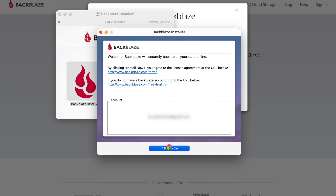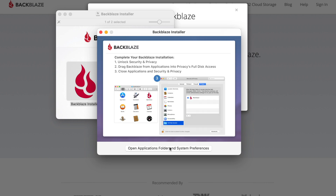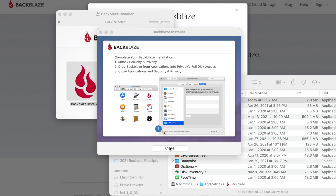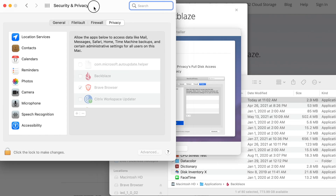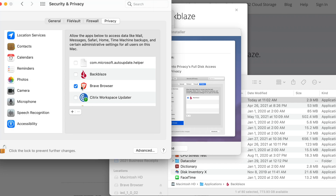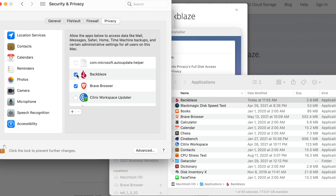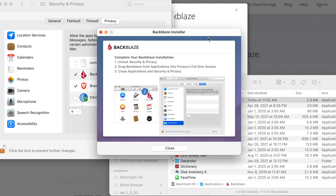This installation process should just take a couple of minutes, but you're probably going to have to accept a couple of permissions. Backblaze is saying that it wants full disk permissions — you want to go ahead and do that so that Backblaze can back up everything on your computer. Click the button, it's going to open up the Applications folder and Settings. Unlock it with Touch ID, and if Backblaze is not already listed, drag the application in and check it to enable full disk access for Backblaze. Then go back to the installer and hit Close.